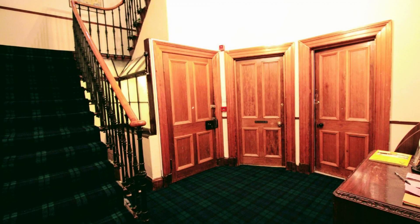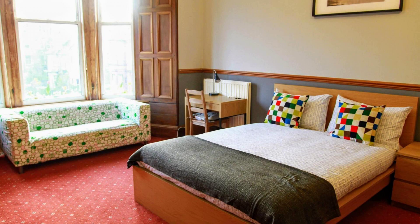Check-in time at this property is 1 PM, and checkout time is 10 AM.